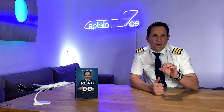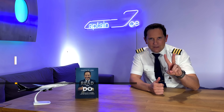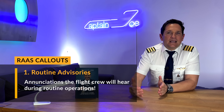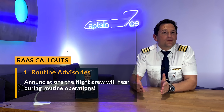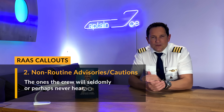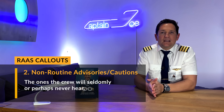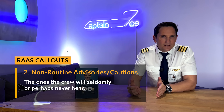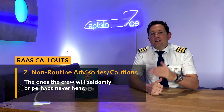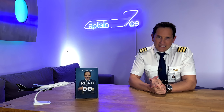The RAAS oral callouts are grouped into two categories. First, you have the routine advisories — annunciations the flight crew will hear during routine operations. And secondly, the non-routine advisories or cautions — the ones the crew will seldom or perhaps never hear. Hence the spicy stuff. Let's have a look at some of the routine advisories.